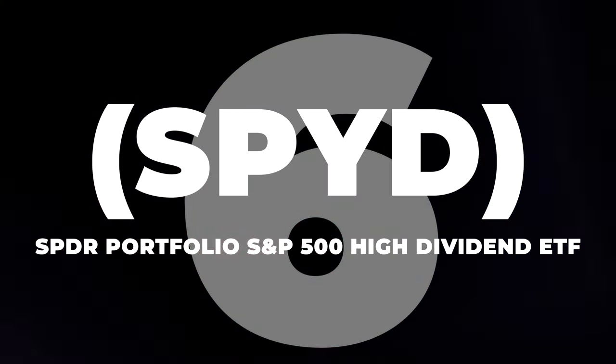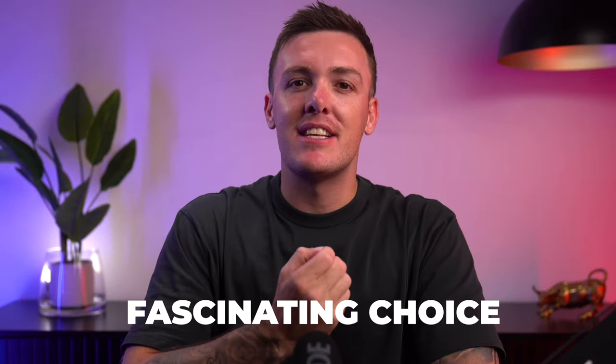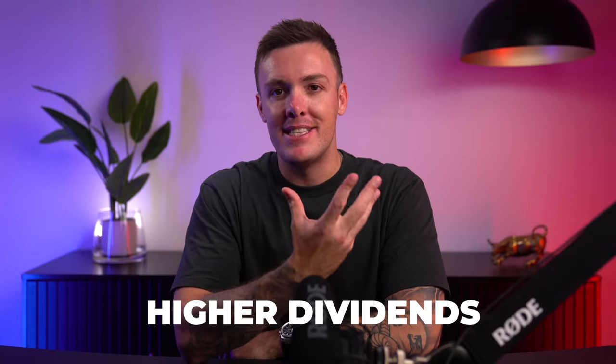Coming in at number 6, let's jump right into our next exciting pick, the S&P 500 High Dividend ETF, also known as SPYD. Together we're going to uncover why SPYD is such a fascinating choice for dividend enthusiasts. This fund isn't just any ETF — it's specifically designed to track the performance of the top 80 high dividend yielding companies in the S&P 500, zeroing in on those companies that consistently outshine their peers in paying higher dividends.